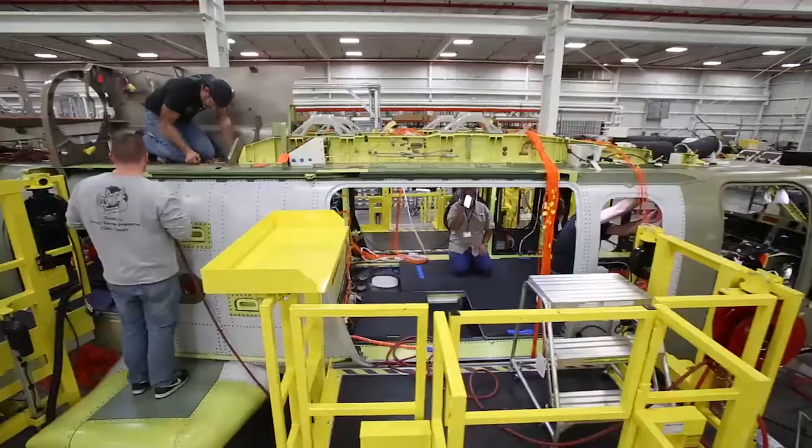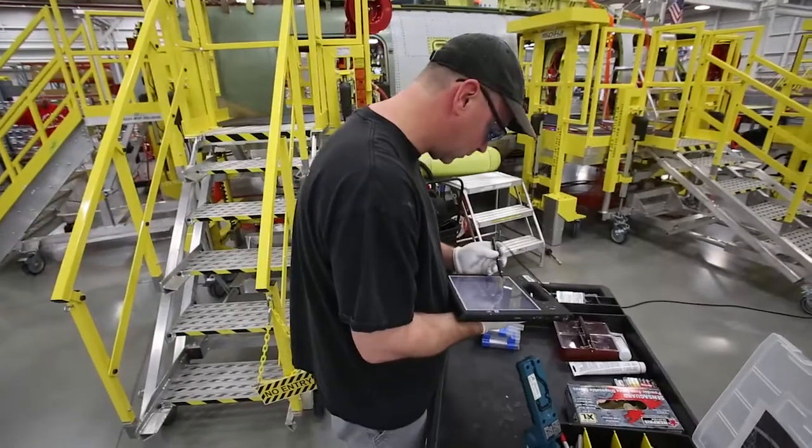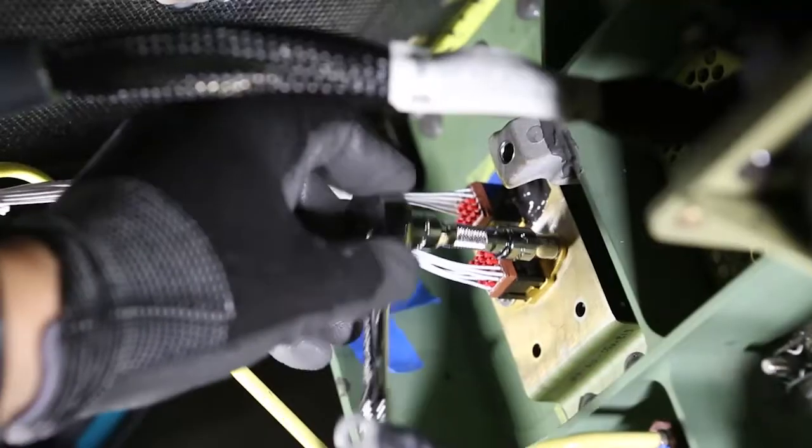You stand next to the aircraft and just feel the magnitude of what we're actually building. When parts show up in Amarillo, they go together perfectly well. We like to refer to it as Lego blocks. We have actually accelerated our build schedule as a result of that.